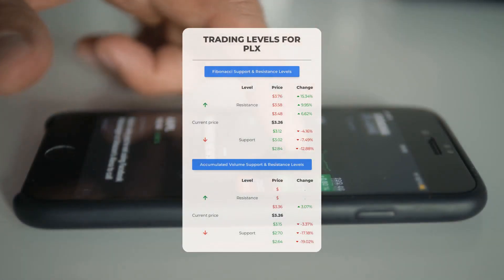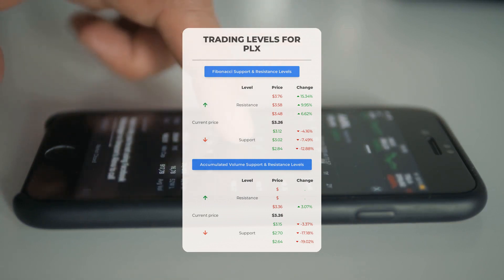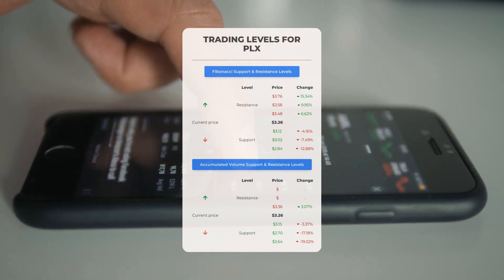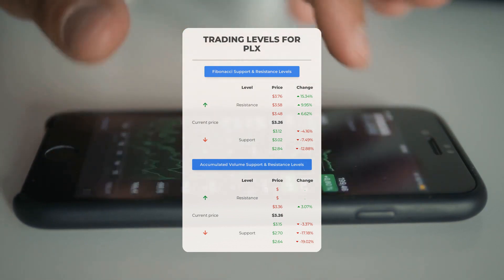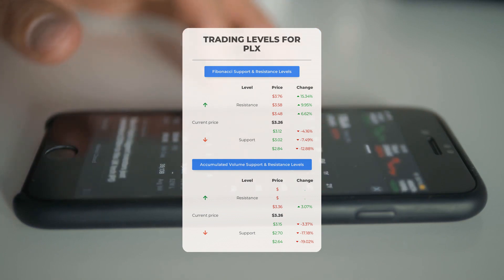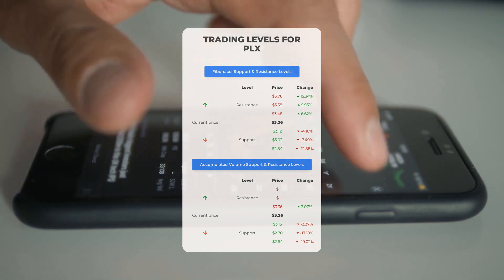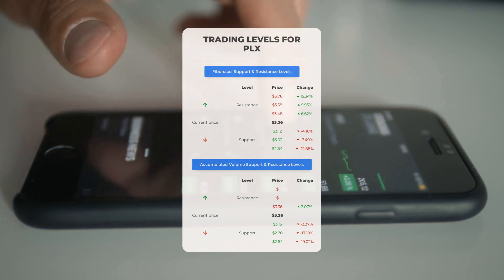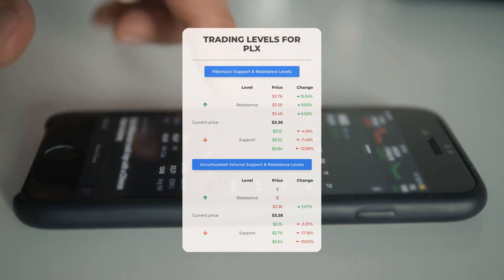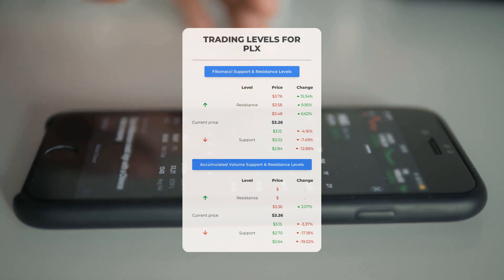Now let's discuss some potential day trading levels for Protolix Biotherapeutics. In case of an upward trend, the first resistance level is at $3.36. If you don't own any shares, you may want to wait for this level to be breached before entering a position; for those already holding the stock, this could be a level to consider for swing trading. On the downside, Protolix Biotherapeutics encounters its first support level at $3.15 — if this support level holds, it could be a good entry point anticipating a rebound.